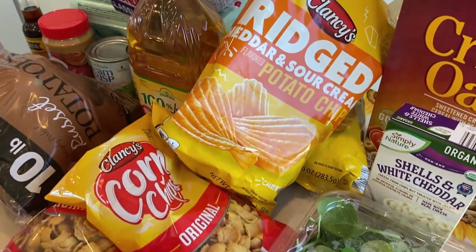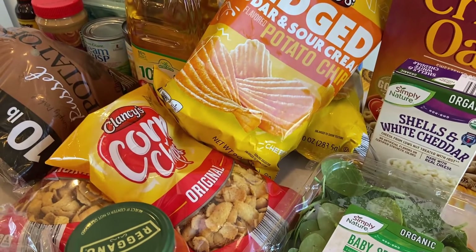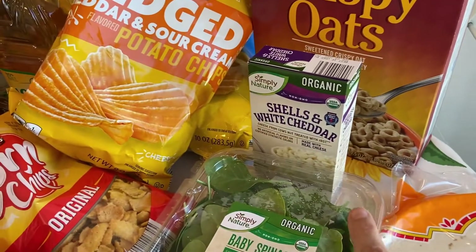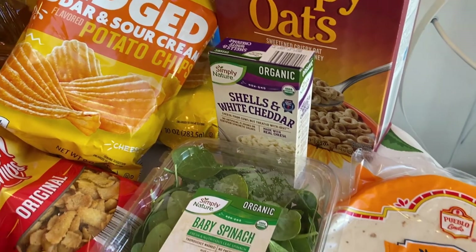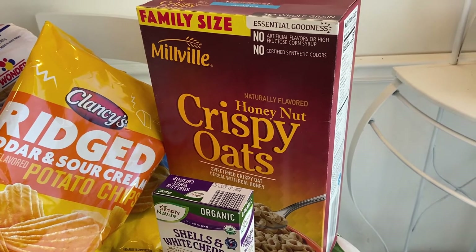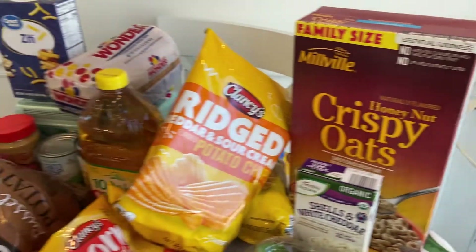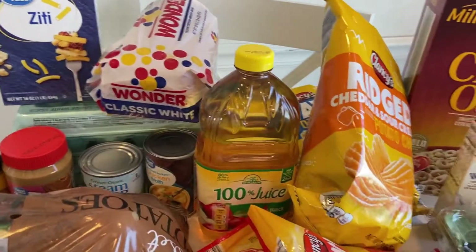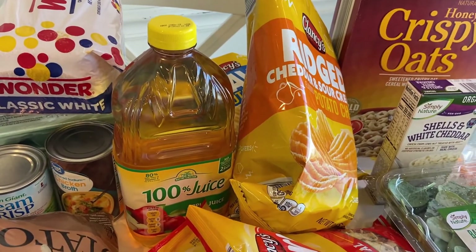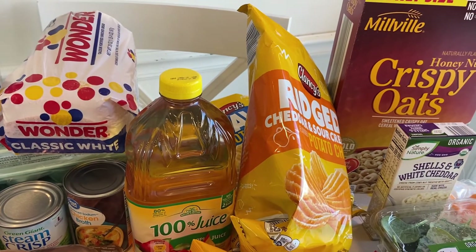I got some chips — the ridges sour cream and cheddar kind and a plain kind. And then I got two bags of corn chips for Doug's lunches. I got an organic shells and cheese for the grandkids. I got some crispy honey nut — basically honey nut Cheerios — it's a huge bag for a couple dollars, so hopefully they'll be good. And I got two apple juices but I only brought in one.